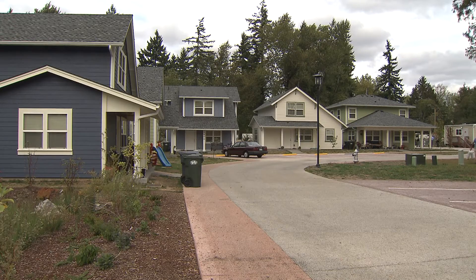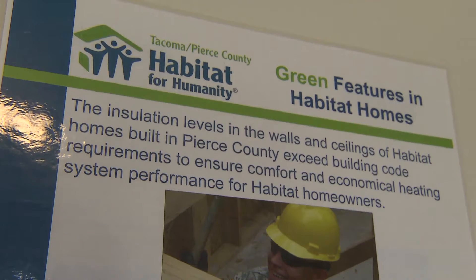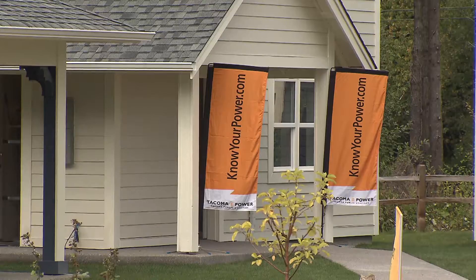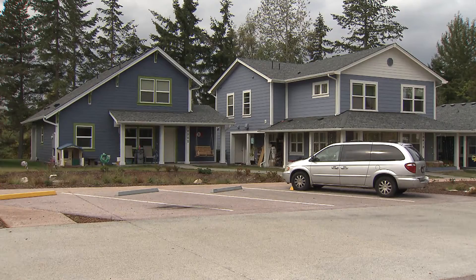These 30 homes for low-income families at the Habitat for Humanity development called the Woods at Golden Gibbon are already energy efficient. Through a partnership here, Tacoma Power has found a way to make this neighborhood even more efficient and comfortable for its families.